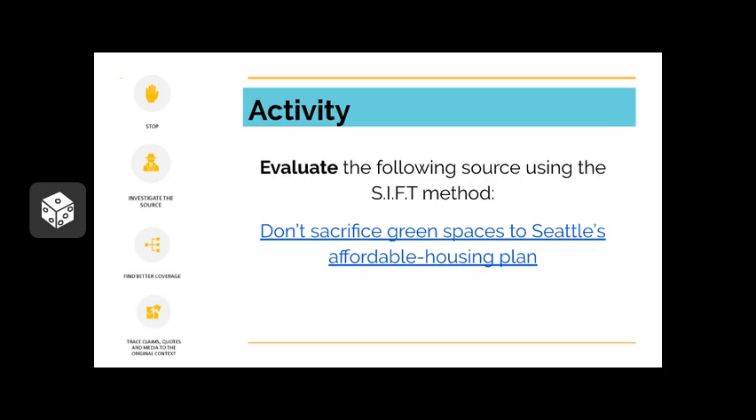Are there other ways you go about evaluating sources that this method doesn't cover? One thing about VoiceThread is that you can't directly click on the link, so on the slide you may see the link to the article, but I've also added a comment that you should be able to follow to complete the activity. When you're done with this activity, feel free to move on to the next slide. If you need any help, you can always refer back to the earlier slides to get a refresher on what SIFT is.